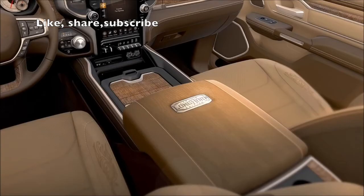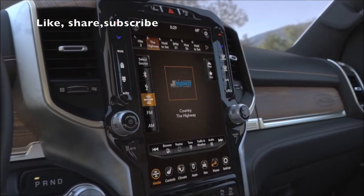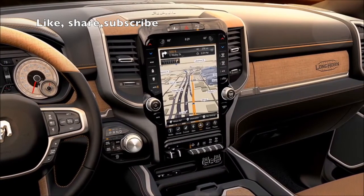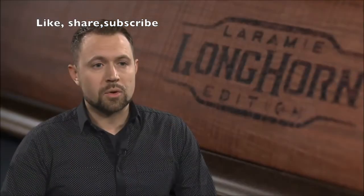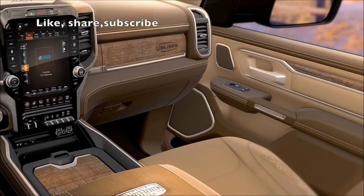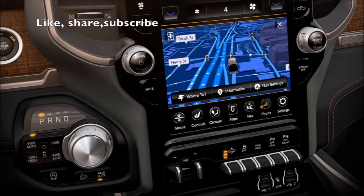The Laramie Longhorn is optionally equipped with our large 12-inch Uconnect system. It comes with a 4G Wi-Fi hotspot and is a striking monument to the interior, giving a lot of flexibility. So even though this truck is adorned in older world-type styling, there's a lot of technology packed into it. You should feel real special with the new 2019 Ram 1500 Laramie Longhorn.